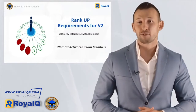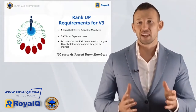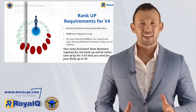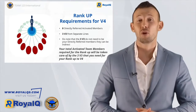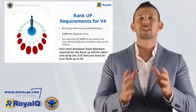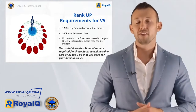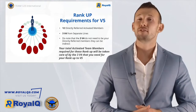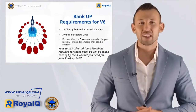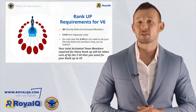To hit V2, you'll need three directly referred and activated members plus 20 total activated team members. For V3, you'll need five directly referred members, 100 activated team members, plus three V2 members from separate lines. Ranking up to V4 — where your activation peer reward comes in — requires eight directly referred members plus three V3 from separate lines. V5 requires 12 directly referred members with three V4 members from separate lines, and those V4 members don't need to be your direct referrals. Rank V6, where you enjoy global dividends, requires 20 directly referred members with three V5 members from separate lines.